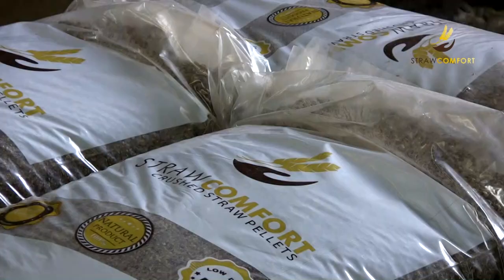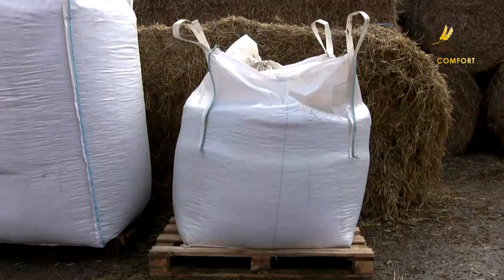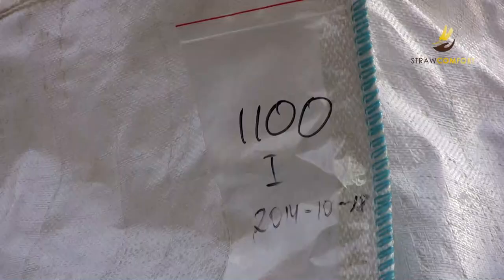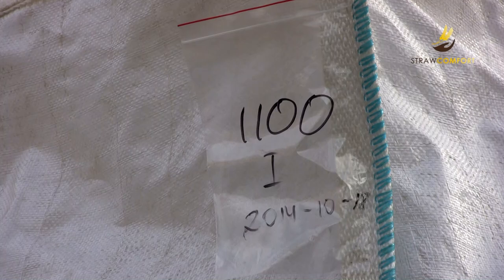Straw Comfort straw pellets are packaged into various size containers: smaller bags of 14 to 20 kg, and big bags from 500 to 1,100 kg. The company has its own packaging line, which allows the packing of pellets into bags sized from 14 to 1,100 kg, depending on customer requirements.